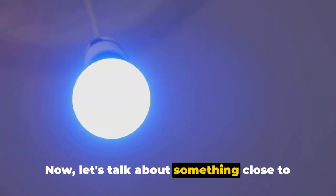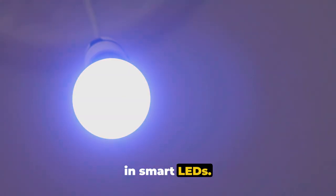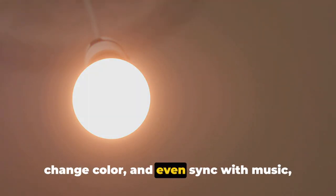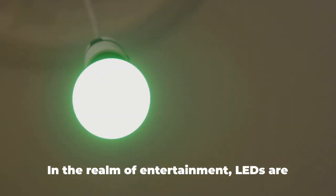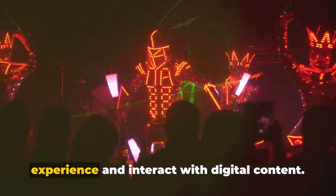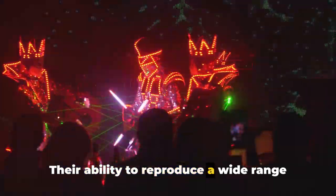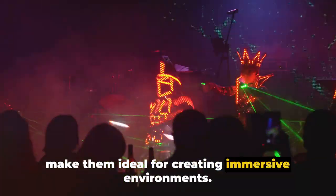Now let's talk about something close to home — literally. In our homes, the future of lighting lies in smart LEDs. These lights can be controlled remotely, change color, and even sync with music, creating a personalized ambiance at the touch of a button. In the realm of entertainment, LEDs are set to take center stage. From virtual reality headsets to concert stages, LEDs are changing the way we experience and interact with digital content. Their ability to reproduce a wide range of colors and their fast response times make them ideal for creating immersive environments.